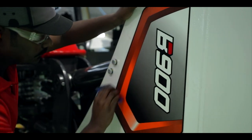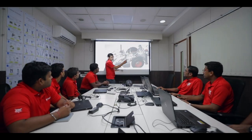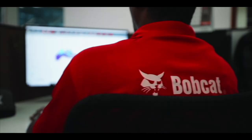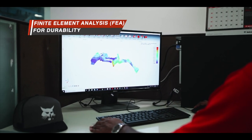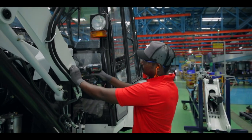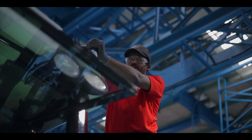The B900 Backhoe Loader made in this plant has been completely designed and developed by the R&D team based at Chennai. The R&D unit follows global design and safety standards. Extensive finite element analysis at the design level ensures durability, resulting in better performance of the machine. Our backhoe loader B900 is designed, developed and tested for Indian customers by the brightest engineering minds of India.